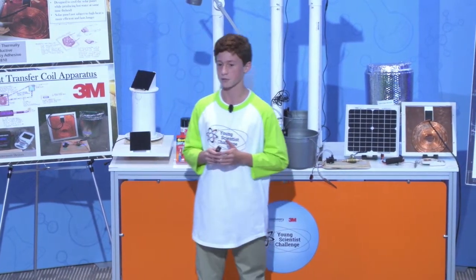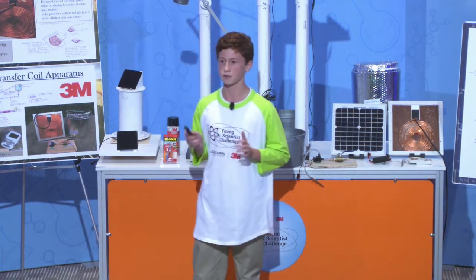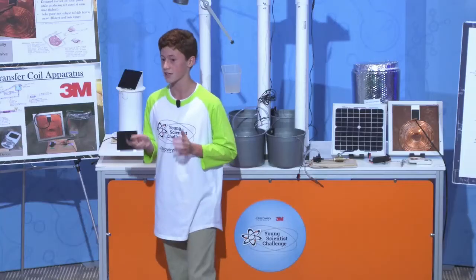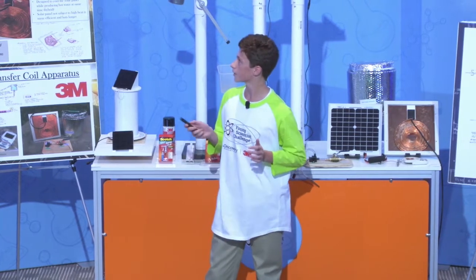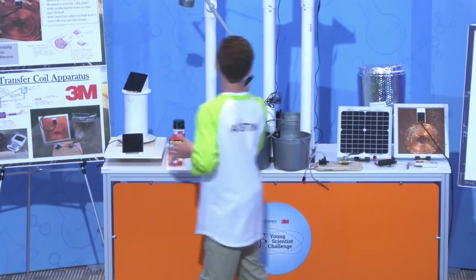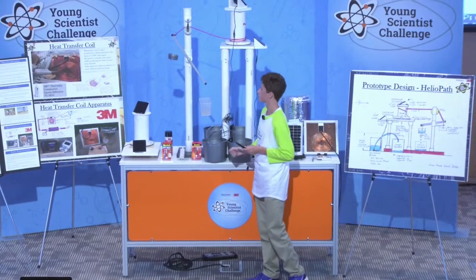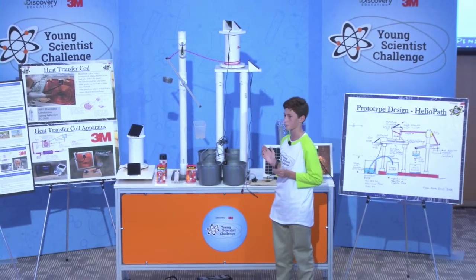My design utilizes engineering principles of the Greek scientist Archimedes. I combined together Archimedes' principles of levers, pulleys, and ancient water clocks with solar azimuth angle calculations and the photovoltaic effect. After over a year of research, I designed and built my prototype, which I named Heliopath. My design can be explained in two parts. The first part is a solar panel mounted to a rotating drum. The drum is attached to a Lazy Susan base of ball bearings, allowing the solar panel to rotate from east to west.